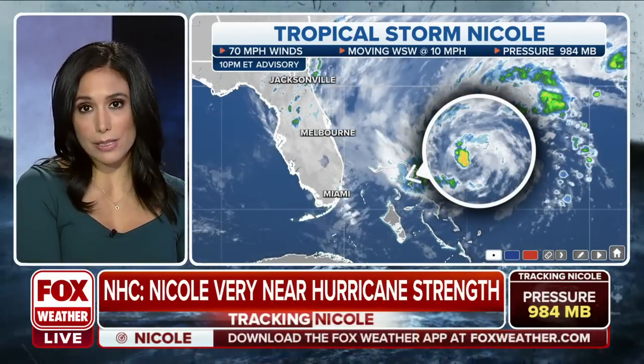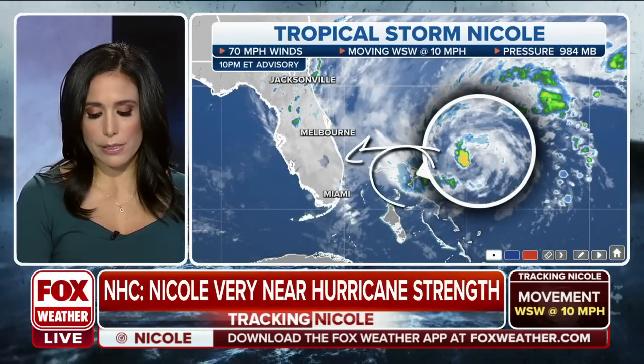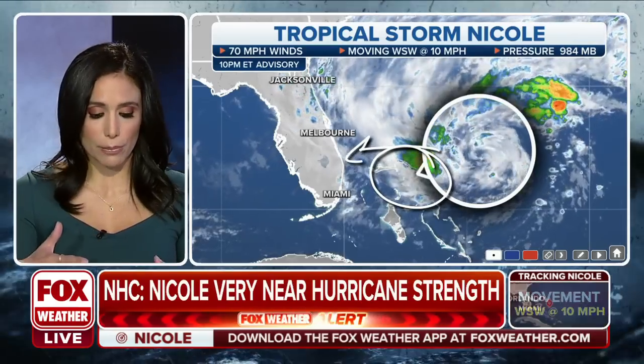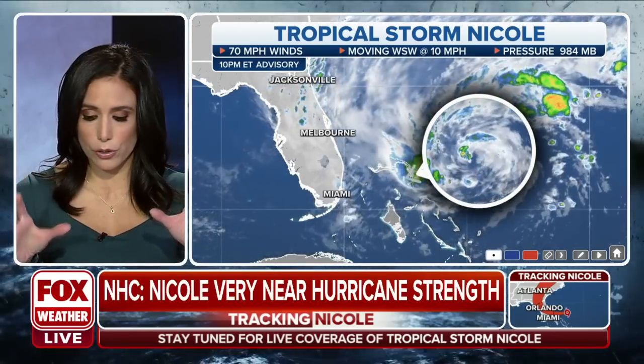It's still expected to intensify and continue to move towards Florida. Notice the Bahamas are going to be impacted first, where we do have hurricane warnings on the northern side of the Bahamas. We also have some hurricane warnings — Nick will talk about this in a moment — for the Treasure Coast part of Florida into the Space Coast.